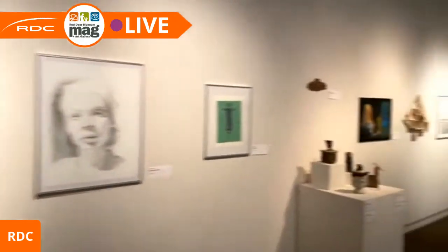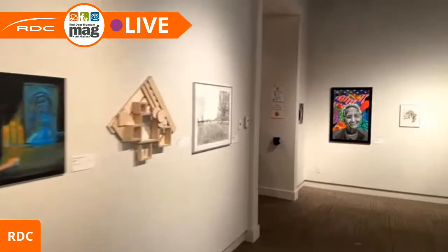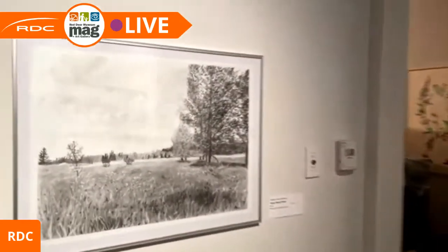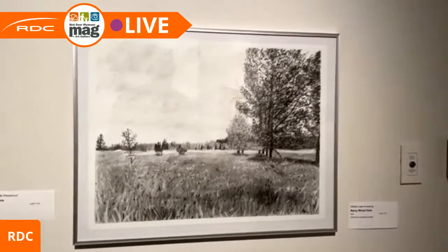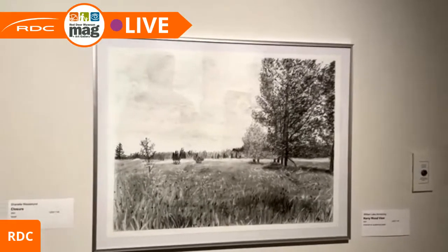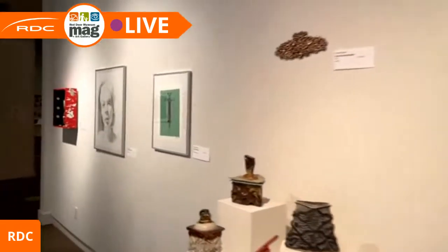One of the things students were able to do in the fall was get out and do some drawings live in the world. This one here is by William Armstrong, also called 'Kerry Wood View.'